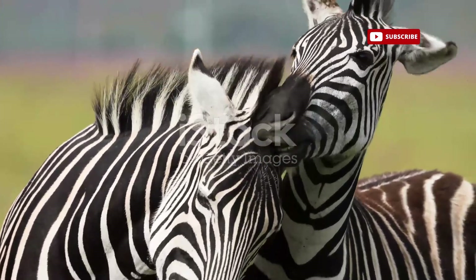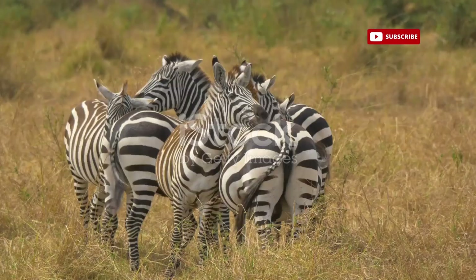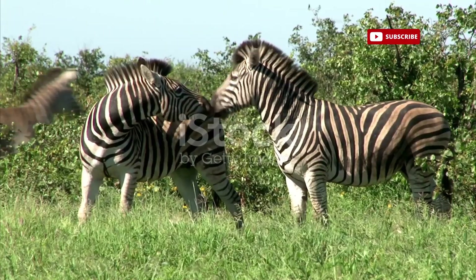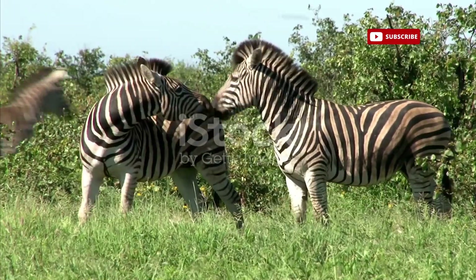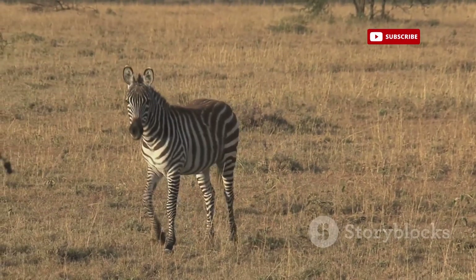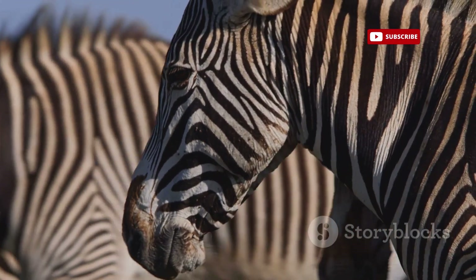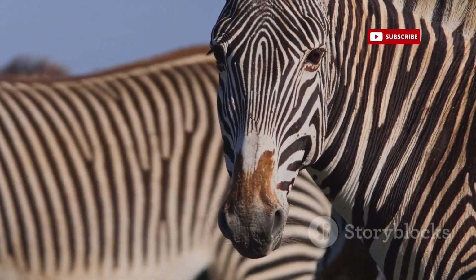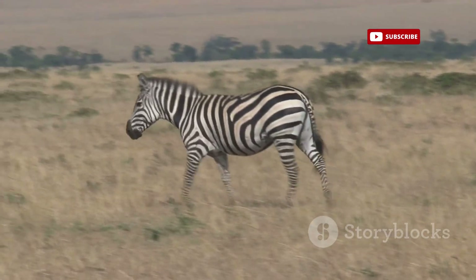As we've journeyed through the world of zebras, we've uncovered the mysteries surrounding their iconic stripes, witnessed the intricate social dynamics of their herds, and explored the fascinating distinctions that set them apart from their equine relatives — horses. The zebra stands as a testament to the power of adaptation and the enduring beauty of the natural world. Their stripes, once a source of endless speculation, offer a glimpse into the complex interplay between evolution, environment, and survival. So, the next time you see a zebra, will you see just stripes? Or will you see the mysteries they hold?